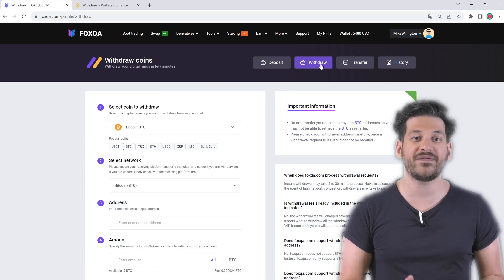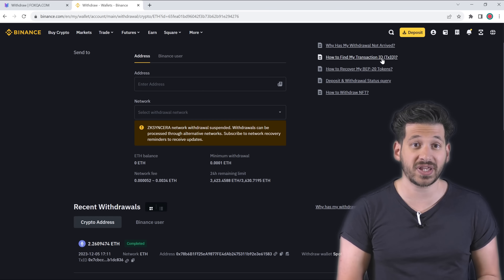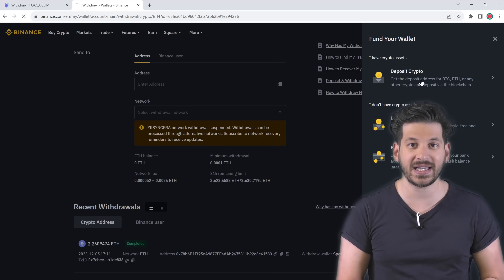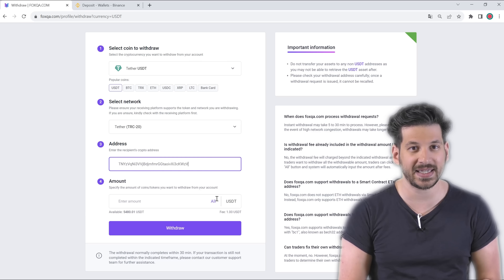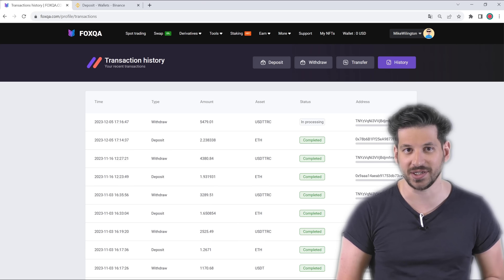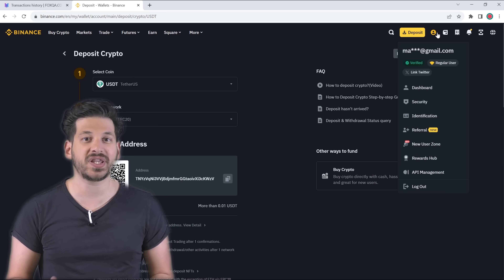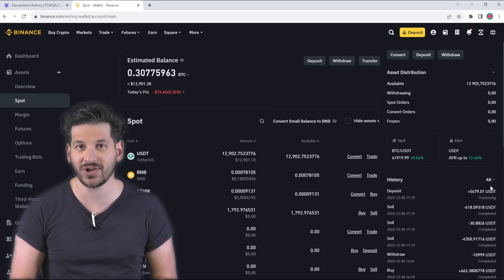To begin a new trade, we need to withdraw USDT from Fox QA. Simply visit the withdrawal section, select the USDT currency, choose your favourite network — I use TRC20 as it has a lower commission — and press the withdrawal button to complete the transaction. Our assets were sent back to our Binance wallet with a $479 profit.